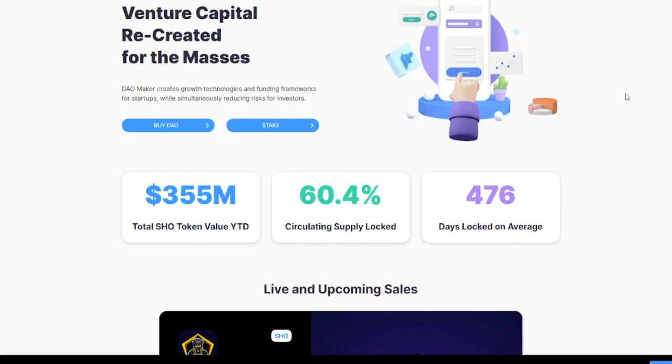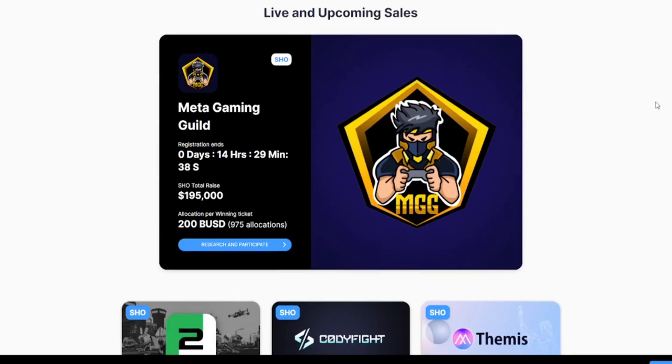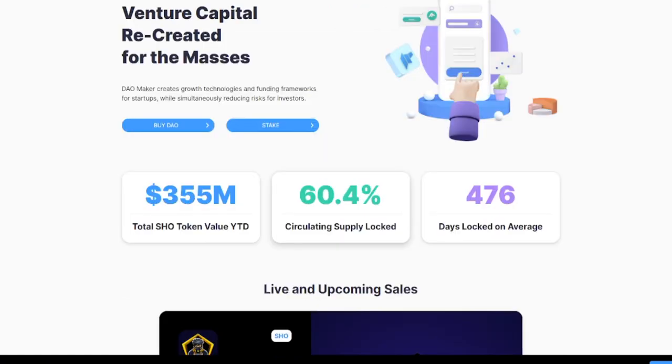Next up is the very popular DAO Maker. On their front page they say 'venture capital recreated for the monsters.' Sadly, I think this project is a victim of its own success — the minimum investment you have to make is almost $10,000. It works with a whitelisting system. The minimum lockup period is 30 days, staking is required, KYC is required, and you will earn interest on staked tokens. The average allocation size is $200 and it is fixed — everyone gets the same allocation if they have a winning ticket.